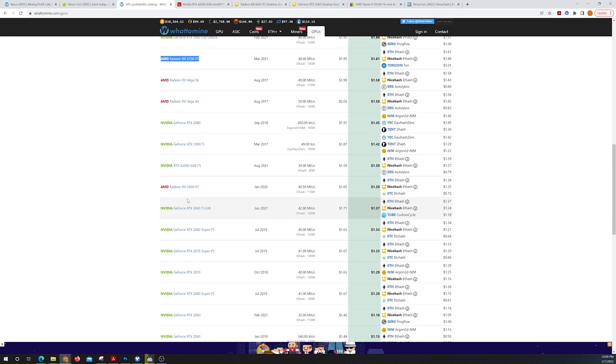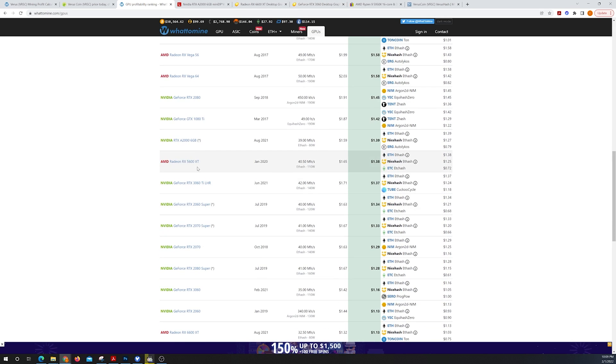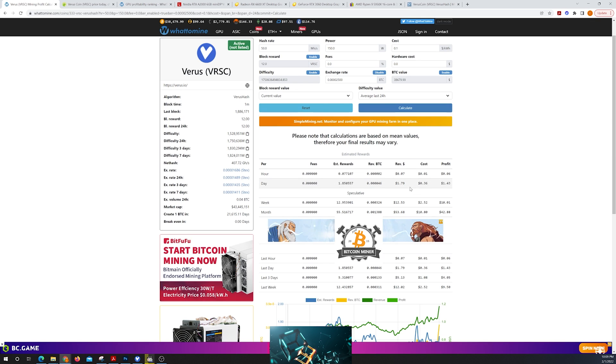The RX 5600 XT makes $1.65 a day, so your CPU makes more than a 5600 XT. And here's the A2000 — the A2000 is making $1.59 a day compared to $1.79 a day for the CPU.